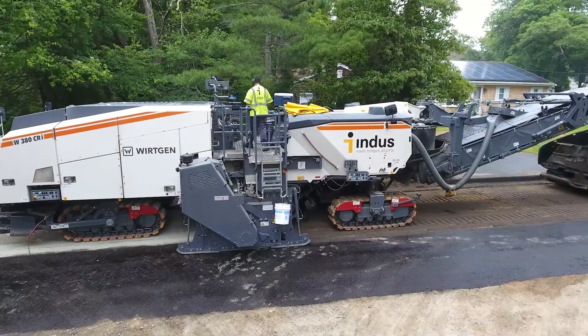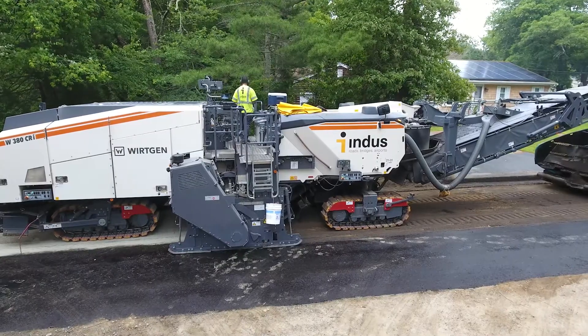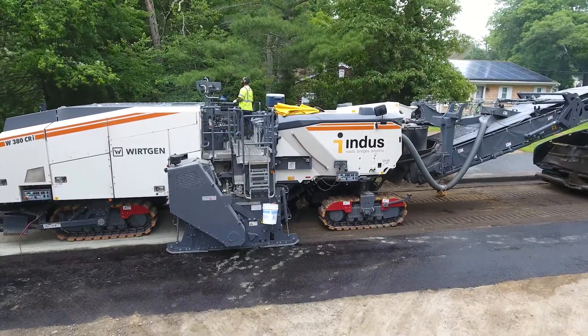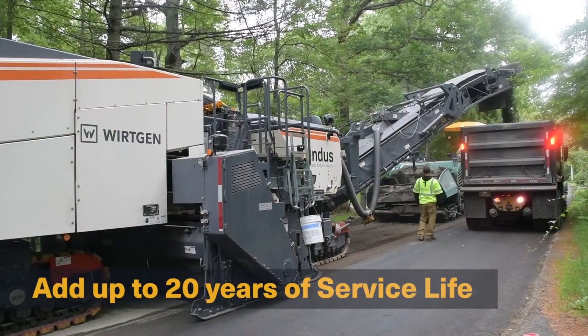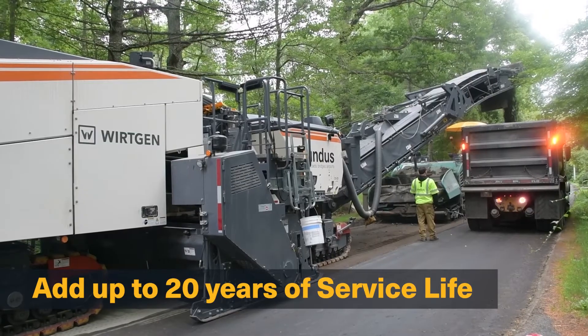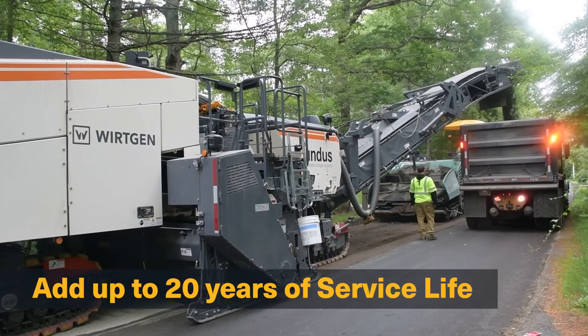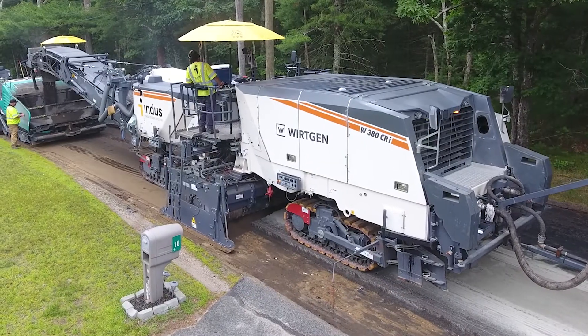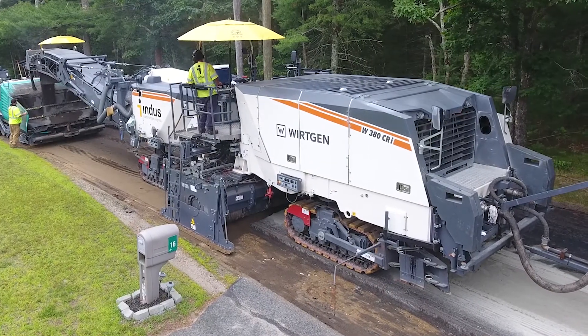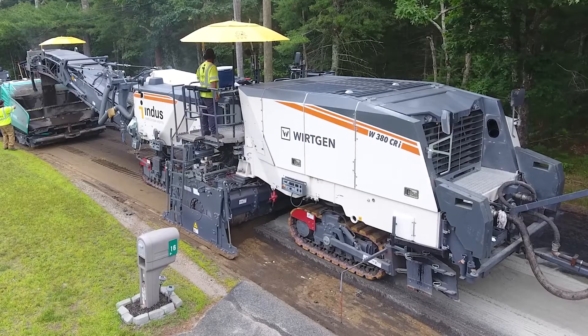By strengthening a weaker sub-base and increasing the overall structural capacity, paver-placed stabilized full-depth reclamation up to eight inches in depth is a durable rehabilitation process that can add up to 20 years or more of new service life to a road. Paver-placed SFDR is an engineered solution designed to not only save money but substantially reduce environmental impacts.